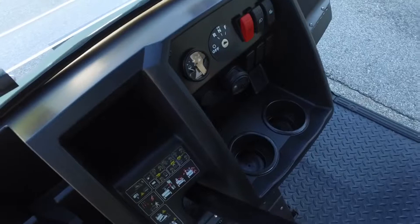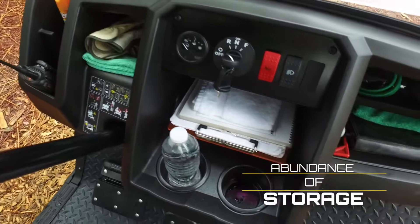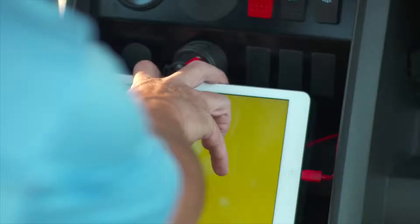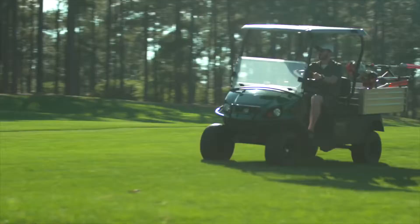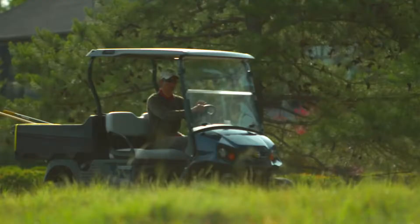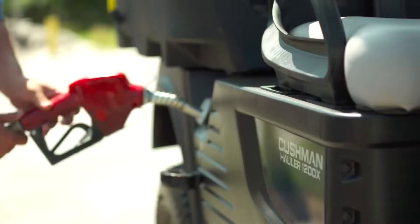A highly functional dash offers an unobstructed view for the driver and an abundance of storage to accommodate a clipboard, radio, tablet, and other frequently used tools. To top it off, the new hauler series provides increased legroom and ergonomic seats to cushion your ride.